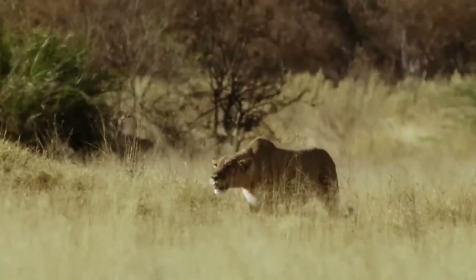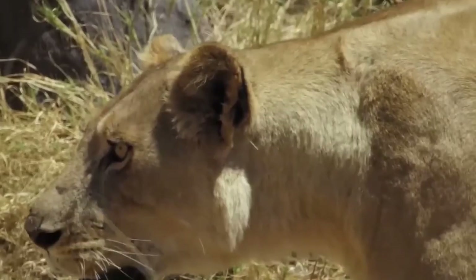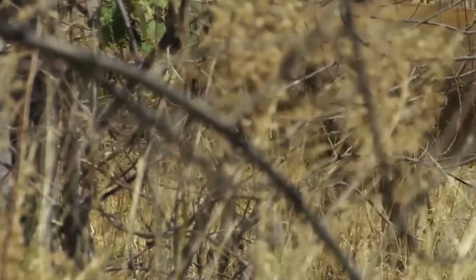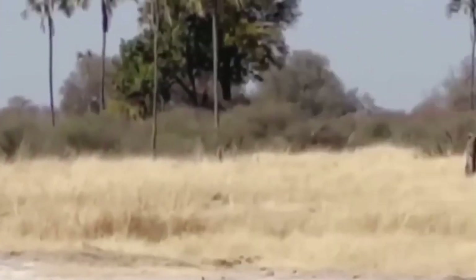Lions are fierce predators of sable antelopes, stalking their prey before attacking. When threatened, sable antelopes confront their attackers aggressively, using their scimitar-shaped horns to impale them. There are instances where their predators have died during such fights.